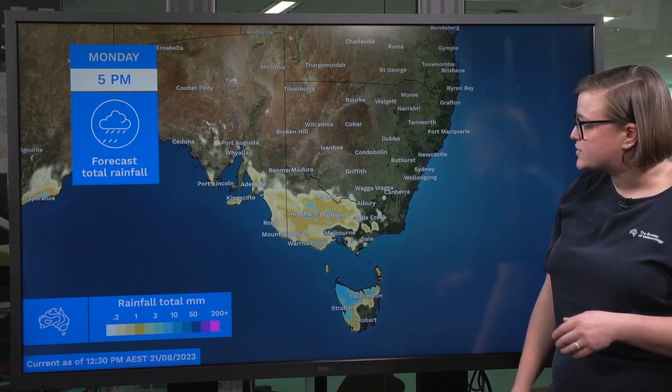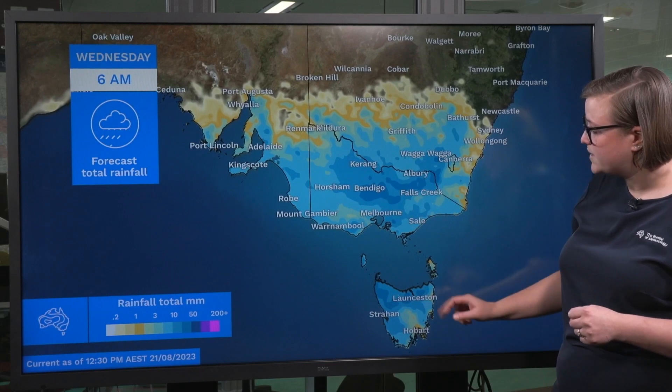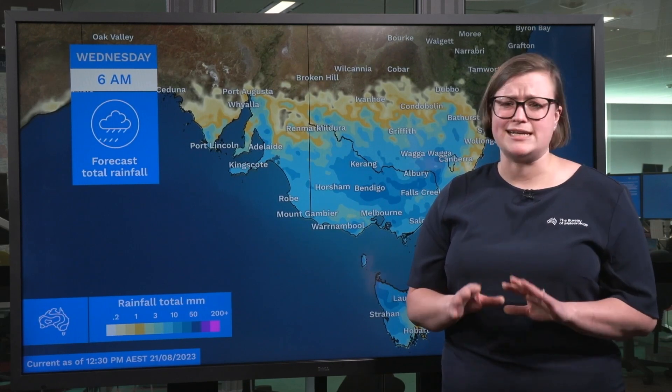The rainfall totals themselves though are going to be fairly moderate, particularly about northeast Victoria and northern Tasmania. We could see some local river rises in these areas, but widespread flooding is not expected.